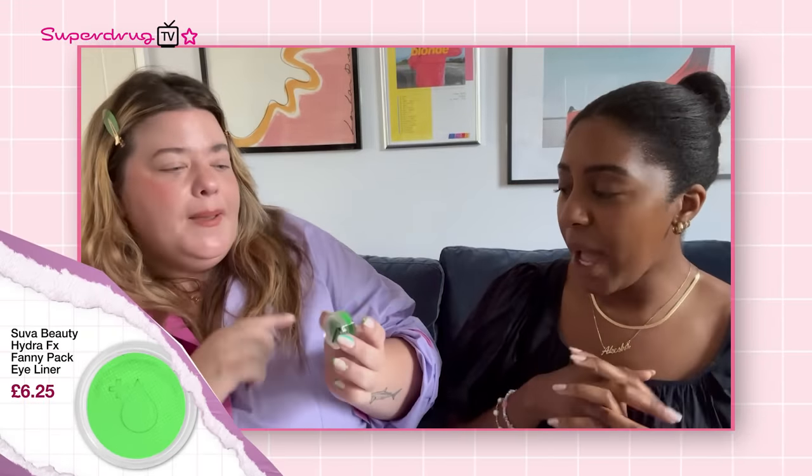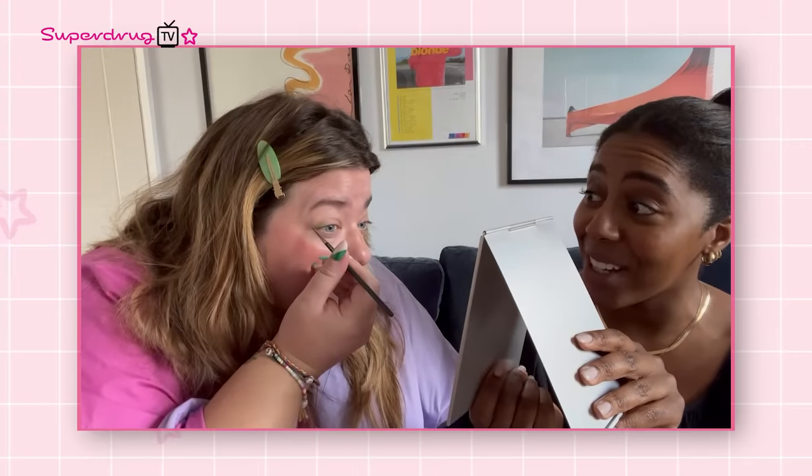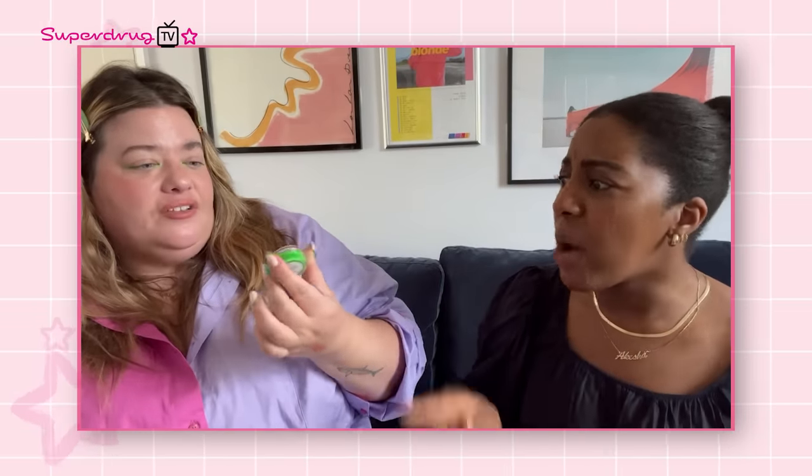After setting her skin, Keats introduces her star product — a Suva Beauty UV eyeliner in the shade Fanny Pack, an incredibly bright neon green that's UV reactive. She didn't even know you could get it at Superdrug. It's really unique and this is where her budget went. They also come in other neon colours and there's a palette with blue, yellow and green — perfect for festivals. The eyeliner would last a long time since you'd never get through it.